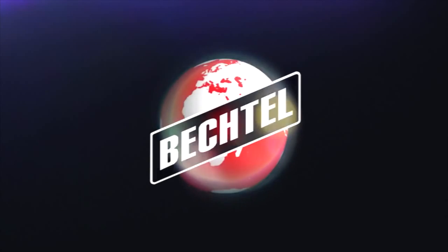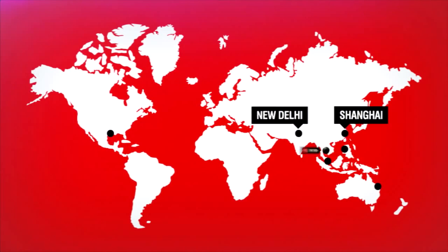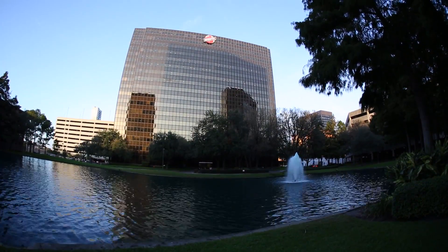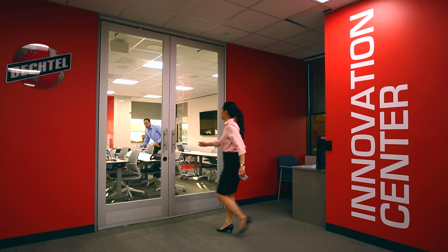For over 100 years, the engineers at Bechtel have built mega-projects that have enriched the lives of millions — from the Hoover Dam to massive solar farms in the desert. At Bechtel's Innovation Center in Houston, Texas, engineers are exploring new ideas with cutting-edge tools.